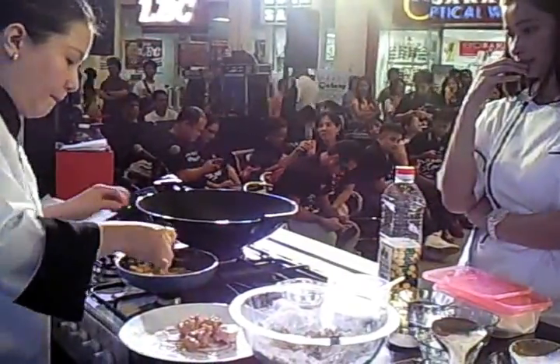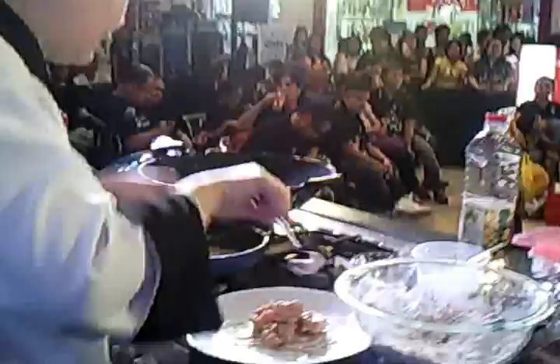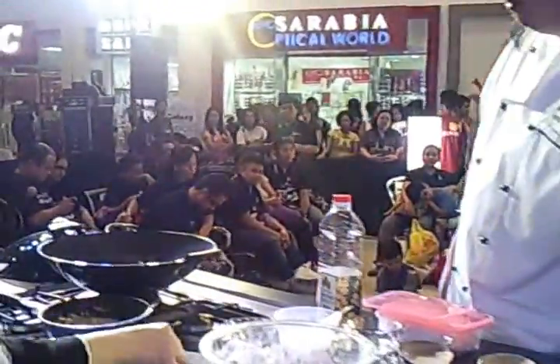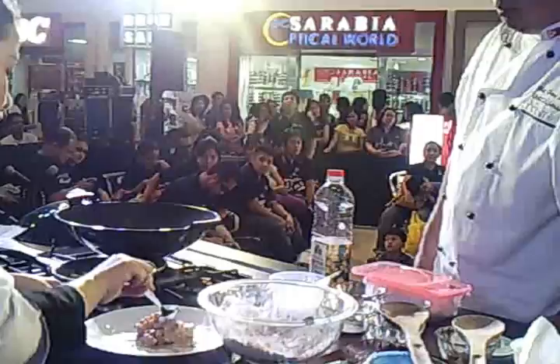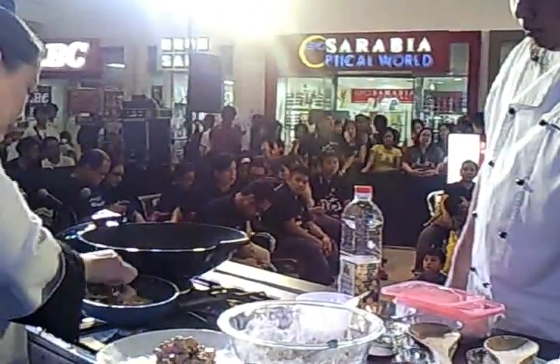We do have a staff on standby to explain the products and features. These are items and products that you can get right here at Sanctuary Mall. Our product link is located here on the left side.